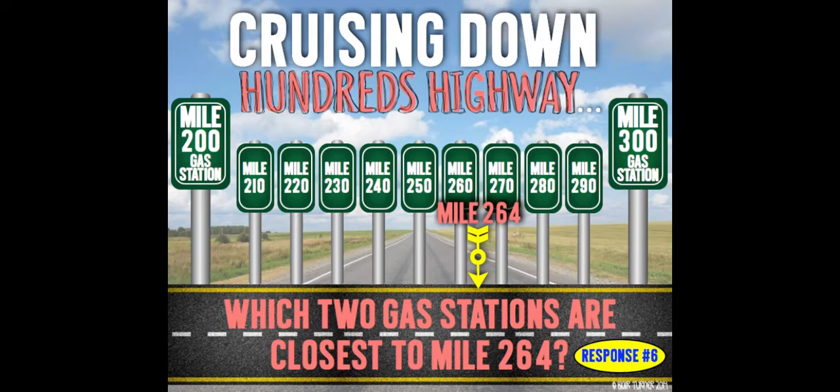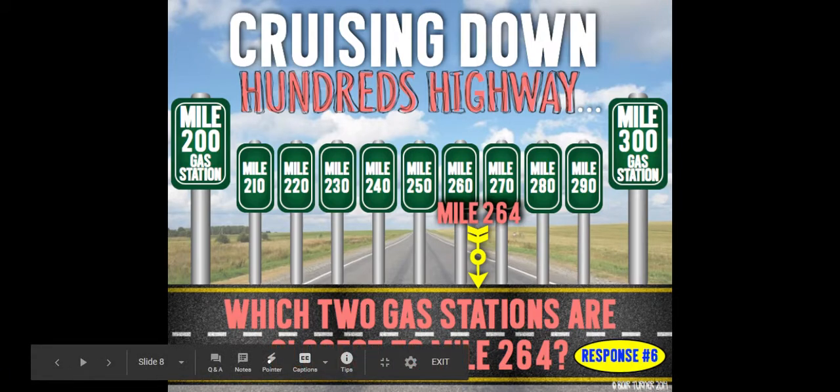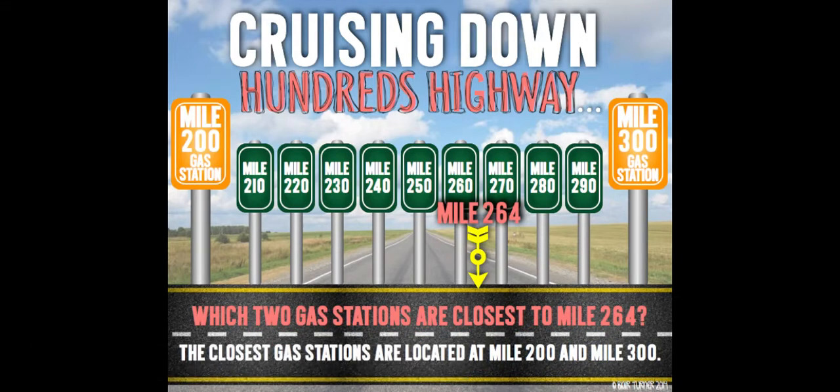Which two gas stations are closest to mile 264? Pause this video, write down your answer, and press play when you're ready. The closest gas stations are located at mile 200 and mile 300.